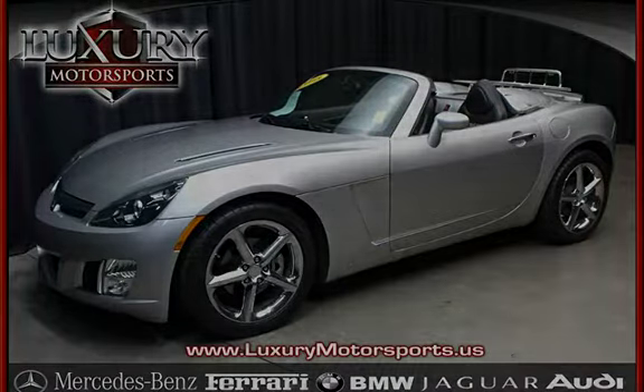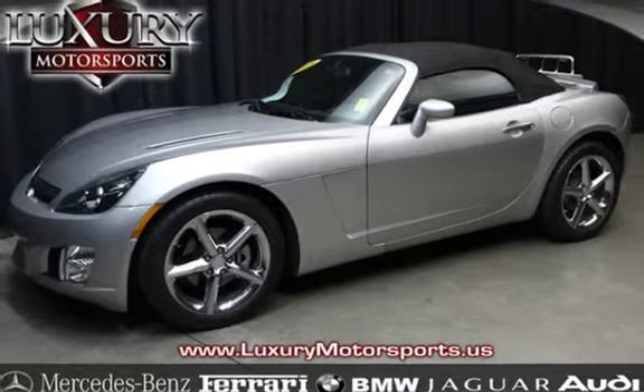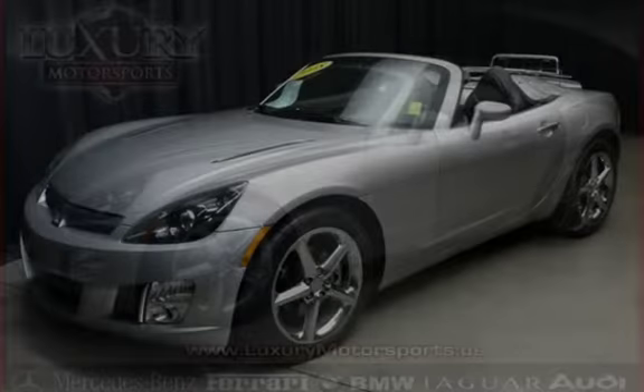This two-door convertible has a four-cylinder, 2.0-liter I-4 engine, with rear-wheel drive, and an automatic transmission.